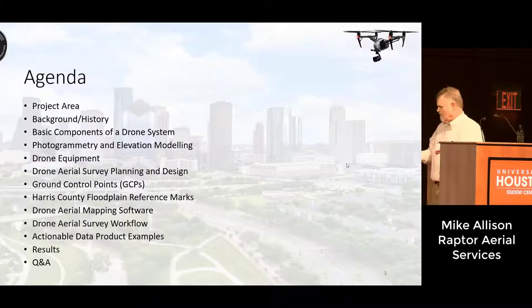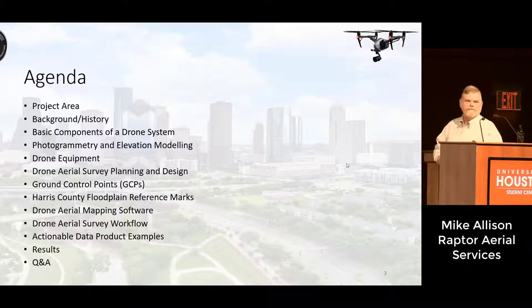We're going to cover a number of things. I'm going to show you the project area and talk a little bit about the background and history. For those not familiar with drones in this context, I'll spend a few minutes on the components of drones, how they're used in photogrammetry and elevation modeling, the equipment we use, the planning and design of this survey, ground control points — which are very, very important — how we tied the survey back into the Harris County plane reference marks, drone and aerial mapping software, the workflow, and some actionable data product examples from the survey and how they were used to interpret the data.